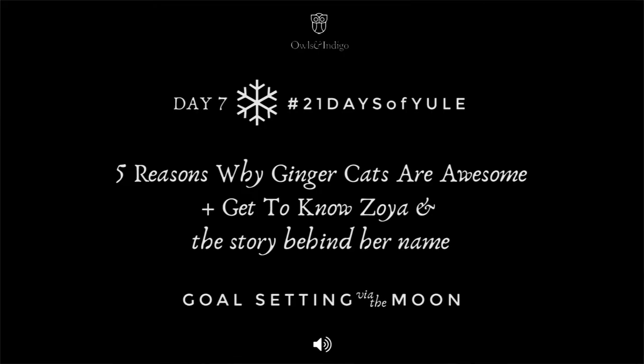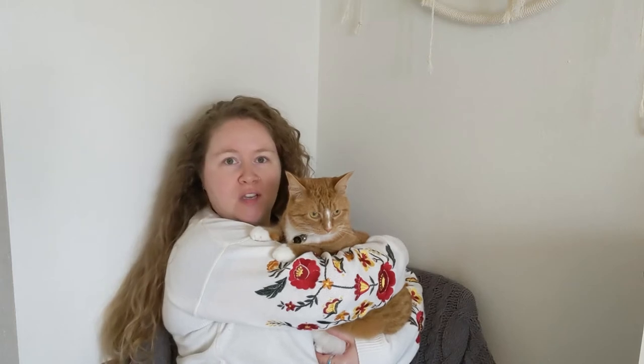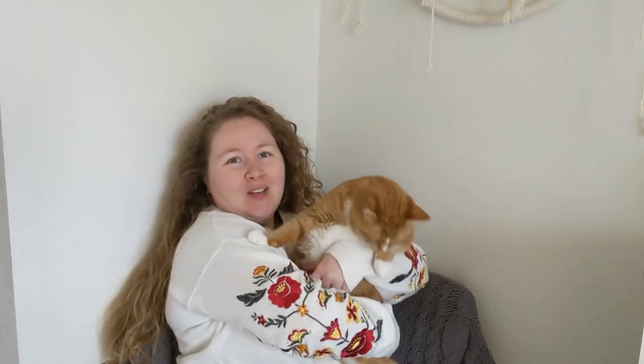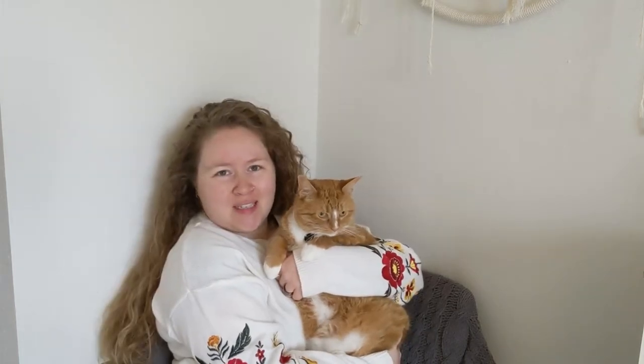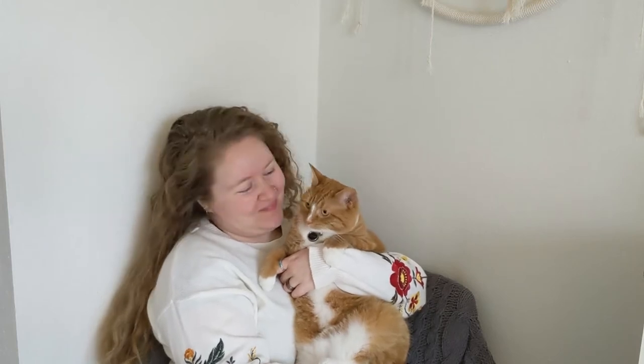Today I wanted to share with you a couple of reasons why gingy cats are super awesome and give you a chance to get to know our gingy cat, Zoya, a little bit better. Zoya was our first kitty in a couple of years. We had two rescues before her and she is our third rescue. Zoya is a little bit over two years now, so let's go ahead and get into why gingy cats are awesome.